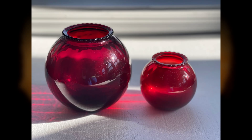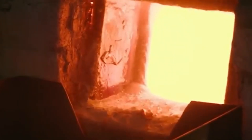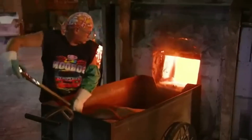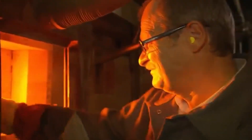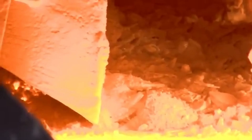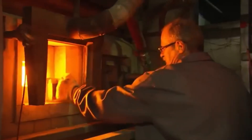All of these ingredients are mixed in a massive machine that ensures everything is perfectly combined – like a giant mixer, but instead of blending cake batter, it's mixing tonnes of sand and chemicals. Once the mixture is ready, it is transferred to a furnace that reaches temperatures of up to 1,650 degrees Celsius, hotter than volcanic lava.